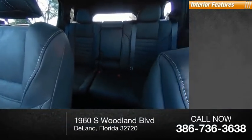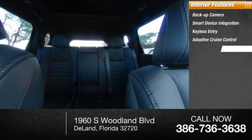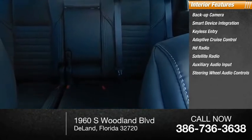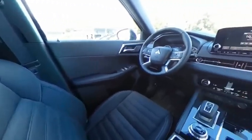Inside you'll find a backup camera, smart device integration, keyless entry, adaptive cruise control, HD radio, satellite radio, auxiliary audio input, steering wheel audio controls, keyless start, and security system. Your new ride is just a phone call away.